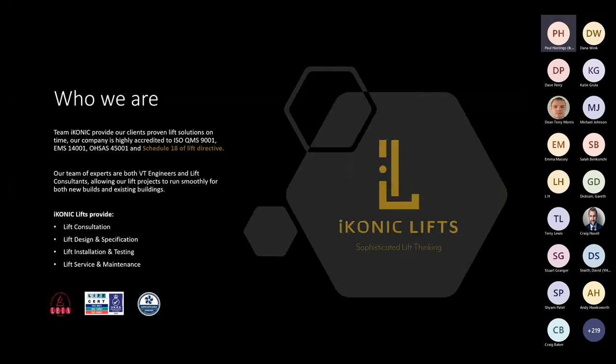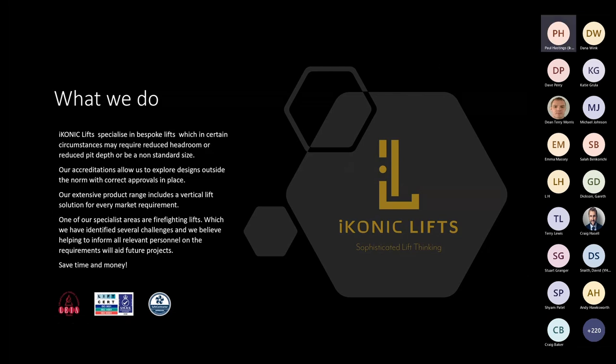Iconic Lifts specialises in bespoke lifts, which in certain circumstances may require reduced headroom, reduced pit depth and non-standard cabin sizes. Our accreditations allow us to explore designs outside the norm with current approvals in place. Our extensive product range includes vertical lift solutions for every market requirement. One of our specialist areas is firefighting lifts, hence this presentation today. We've identified several challenges and believe that informing all relevant personnel of requirements will aid future projects.